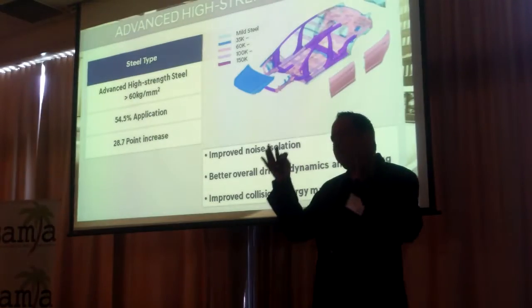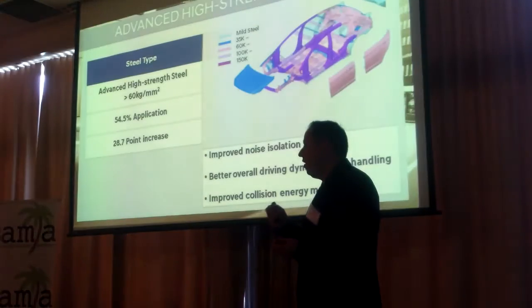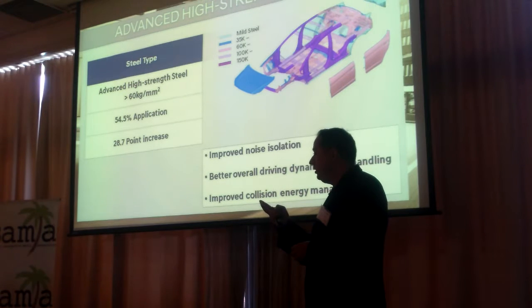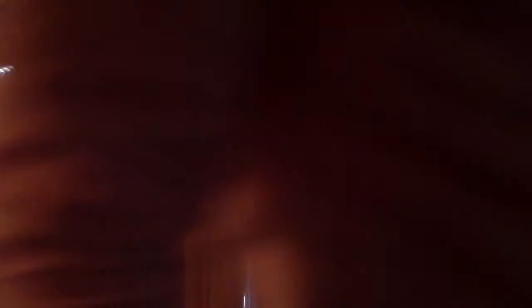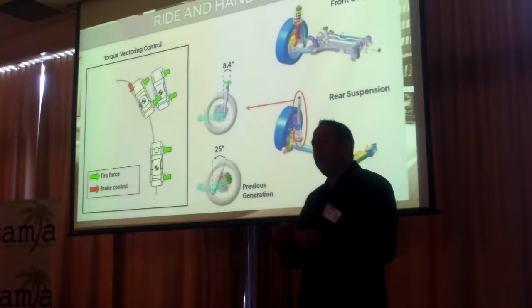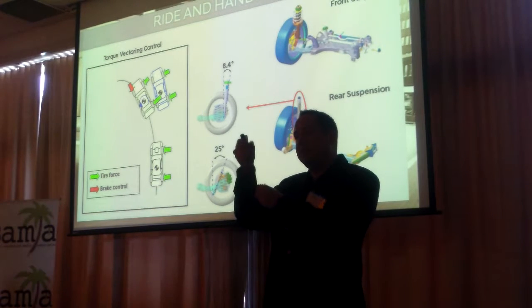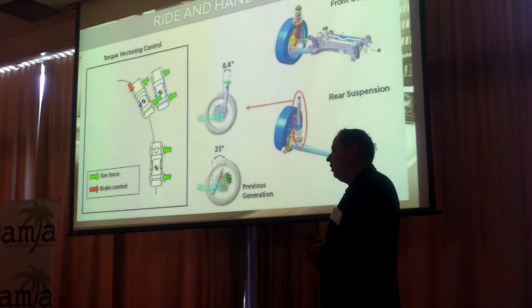54.5% of the body is advanced high-strength steel — an increase of over 28%. That improves upon three things: it enhances safety, improves road noise, and improves ride quality. From a suspension standpoint, we recalibrated the suspension. On the shock absorbers, we realigned them to make them more upright, so it offers excellent ride quality.